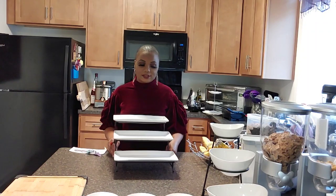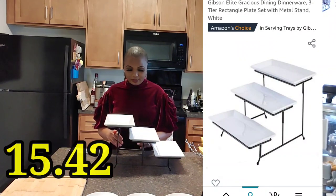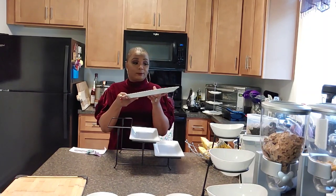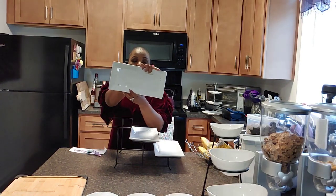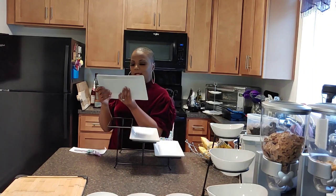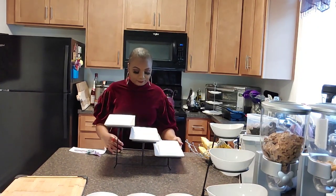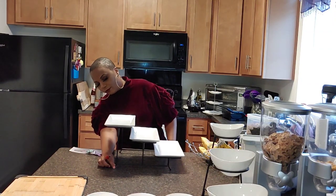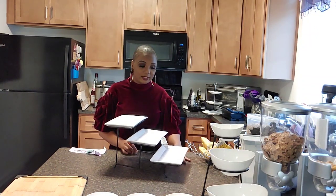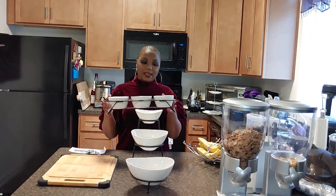I used this at my birthday party last year — it's a three-tier tray made of heavy ceramic rectangle-shaped plates. You have to put it together but it's easy. The company is called Gibson Elite, designed in California, and it's microwave and dishwasher safe. It comes with a black metal stand with feet at the bottom. Be careful not to bump it. Very nice when you want to entertain — I put sushi, fruit, and desserts on it.